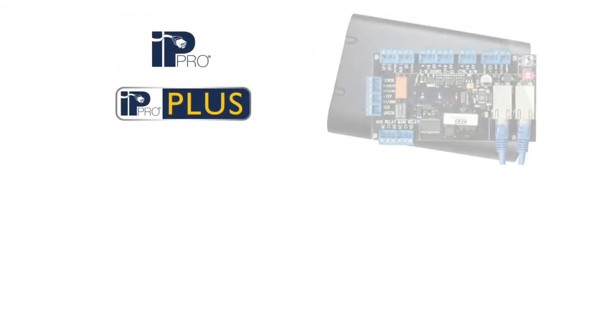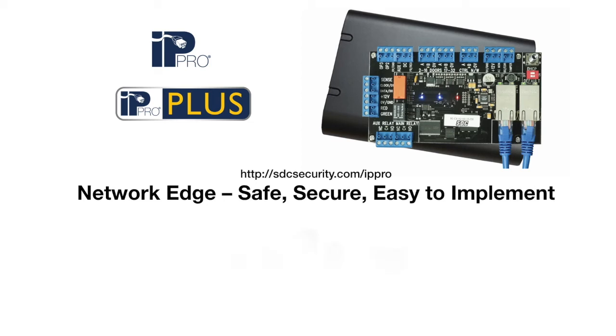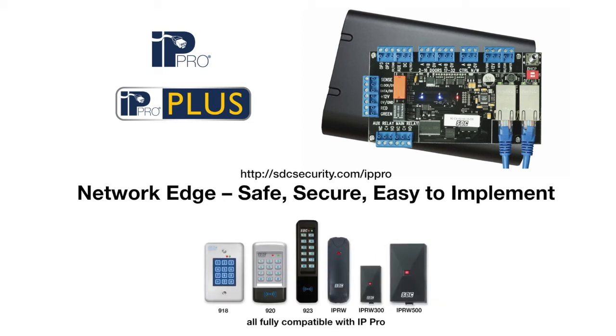Check out the new IPPro with two Ethernet ports to control up to 100 doors without all the network headaches. And don't forget, SDC's line of digital keypads, readers, and credentials are perfect companions to add to our IPPro controllers for creating your own access system package.